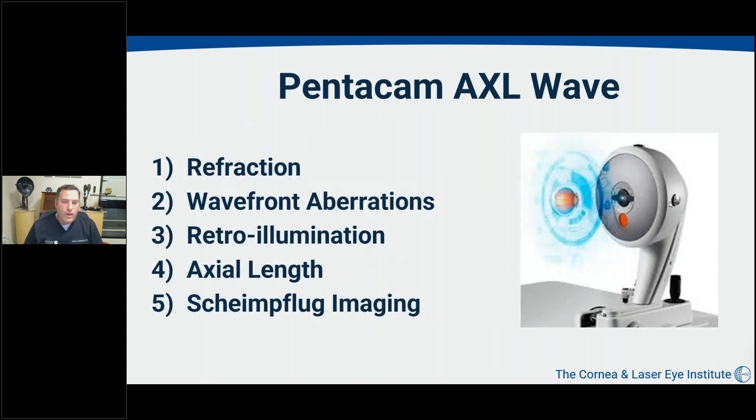The Pentacam AXL Wave does five main things. We're all accustomed to the Pentacam and Pentacam HR, which does Scheimpflug imaging — the backbone of many refractive practices. But the AXL Wave adds autorefraction, wavefront refraction, and particularly aberrometry — wavefront aberrometry that differentiates between corneal and internal higher-order aberrations, making it a great tool for assessing visual quality. It also provides a retroillumination image and axial length for biometry measurements, all in one device.